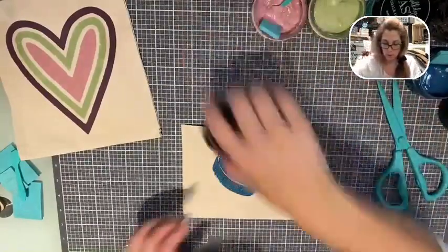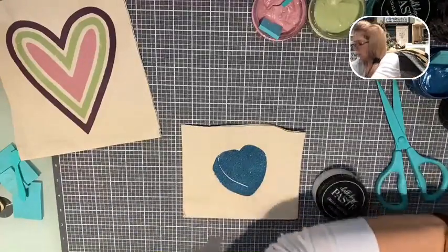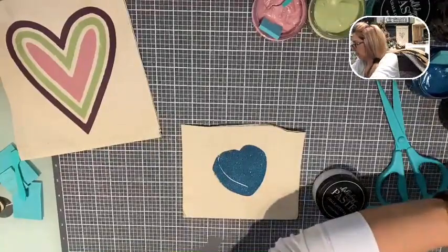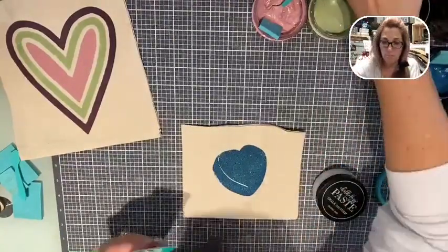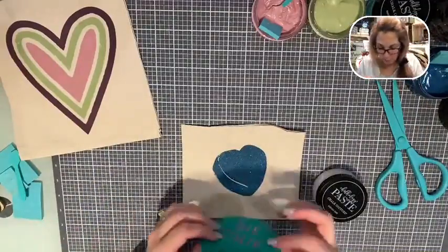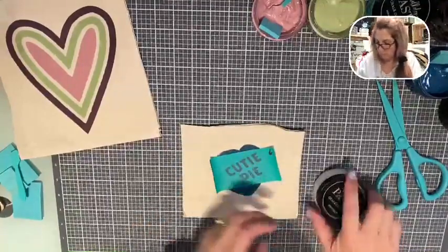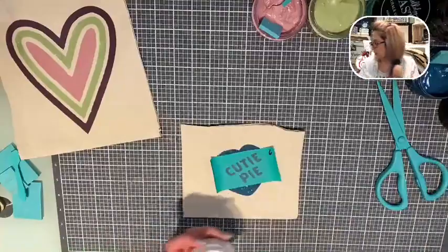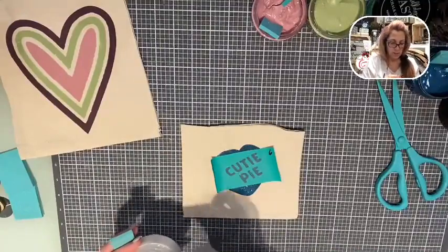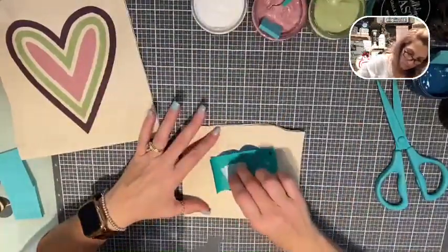I'm totally just going to do a little white. I don't know where my XOXO is - I lost my XOXO. We're going to put Cutie Pie on here instead. We're just going to layer this a little bit with white, then dry it. Look at that - so pretty, nice and creamy.